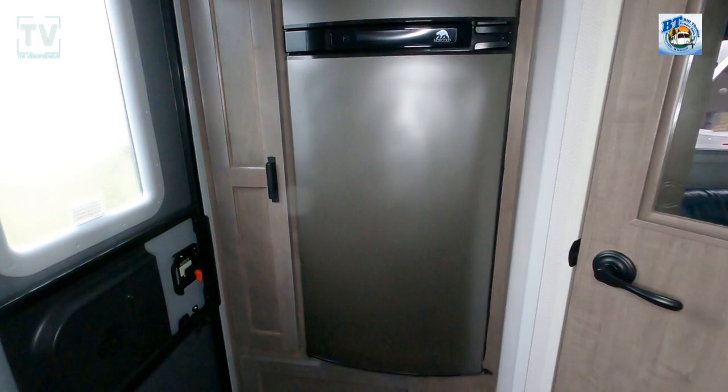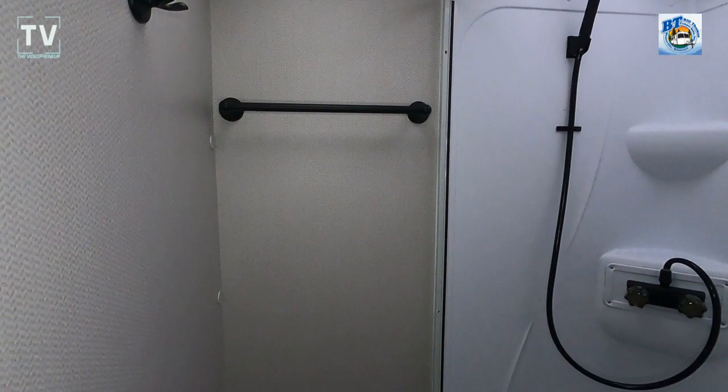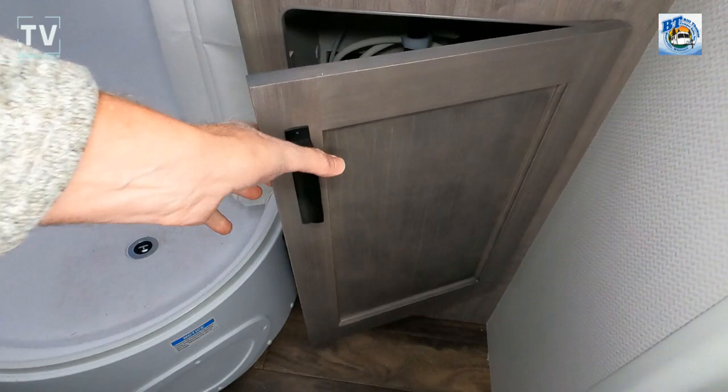We have a single five-gallon LP tank, which I mentioned and showed on the front. Opening up the bathroom, you have a radius corner shower with a radius shower rod you can pull around to keep the water within, a marine-style toilet, and under-cabinet storage in the bathroom as well.